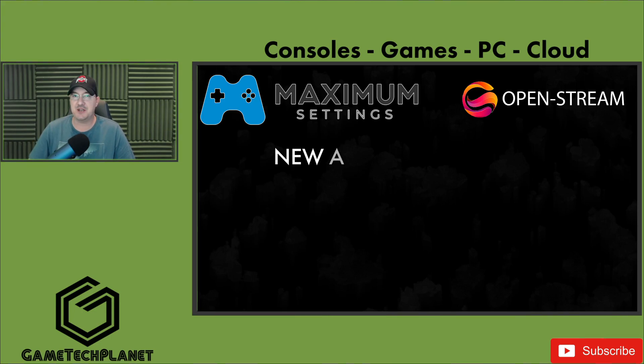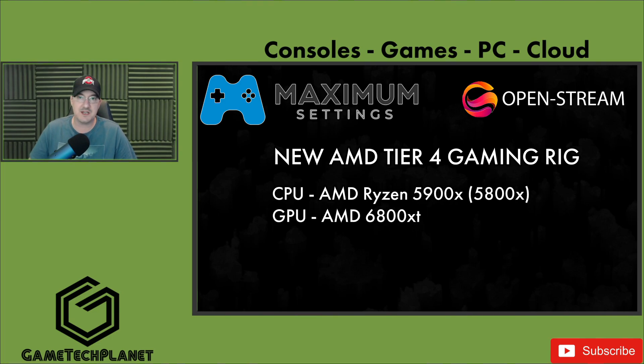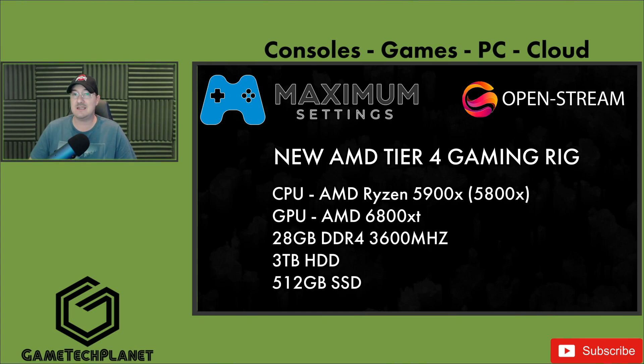Hello everyone and welcome back to the channel. I'm extremely excited to bring you the exclusive first look sneak peek at Maximum Settings AMD Tier 4 gaming rigs coming out later this year. These consist of a Ryzen 5900X, AMD RX 6800 XT, 28 gigabytes of Corsair Vengeance RGB Pro DDR4 3600MHz RAM, a three terabyte mechanical hard drive, and a 512 gigabyte SSD.